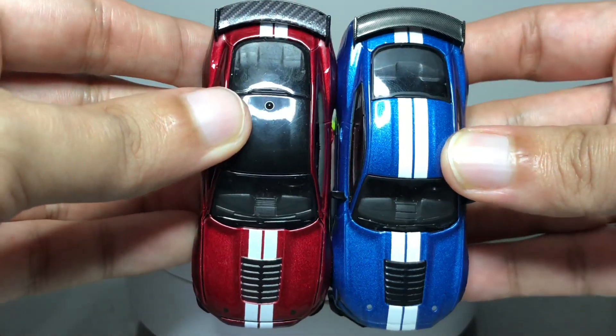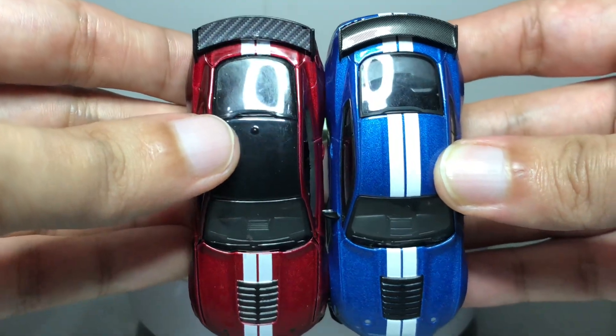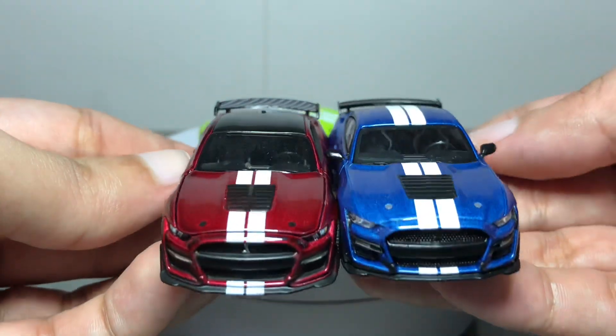Auto World has always been true to 1/64 scale, and they are similar to Mini GT in all dimensions, so that is a welcome sight.